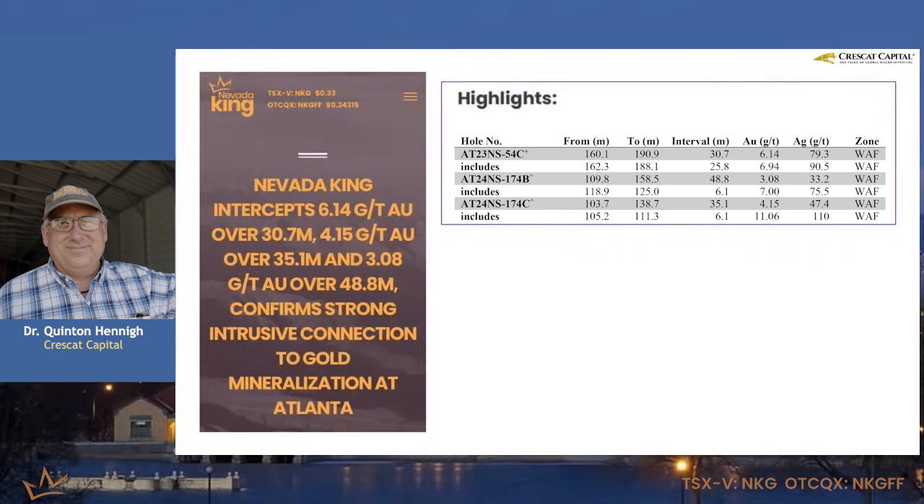In this case, they hit 6.14 grams over 30.7 meters, and then they have another intercept of 4.15 grams over 35 meters. So there's a couple others, but anyway, you get the drift — they've got some pretty high-grade ore here, and it happens to be oxidized.